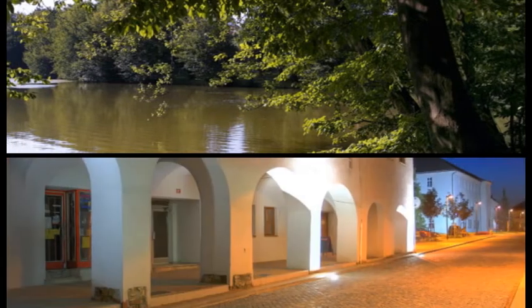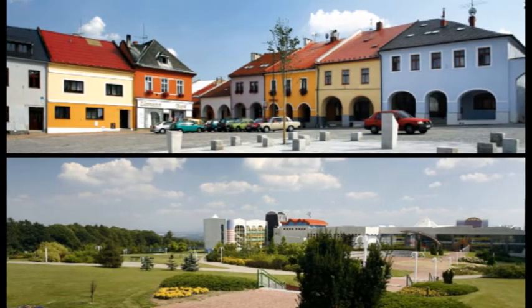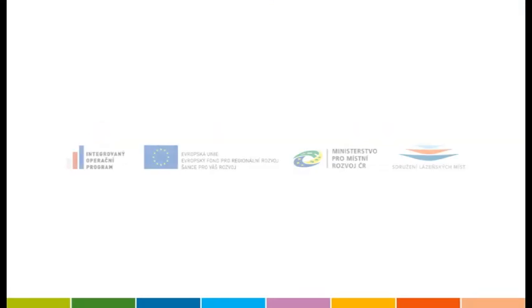Already know where you're going on holiday this year? Come visit the most modern spa in the Czech Republic with the unique natural healing waters of Sanatoria Klimkovice. This film is co-financed by the European Union within the Integrated Operational Programme.